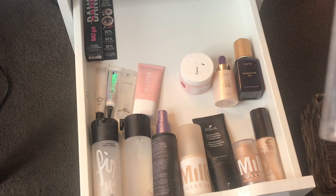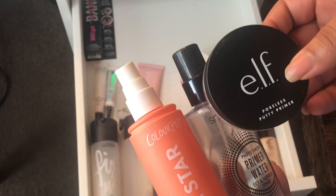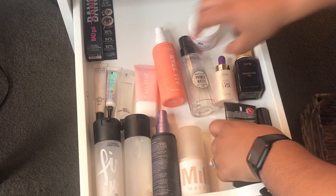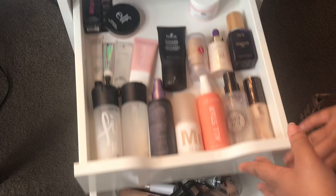The Elf Poreless Putty Primer is really good — it's a dupe for the Tatcha. It's not as luxurious but it is a dupe and it's really good. Next up is concealers and setting powders.